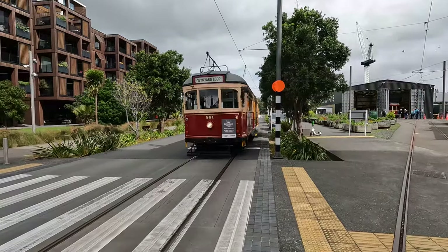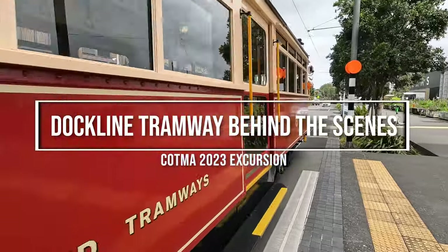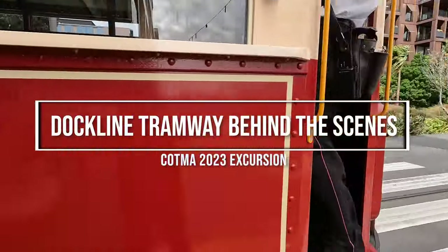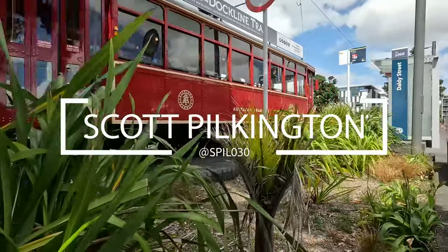Kia ora and welcome for a tour of the Dockline Tramway. This was the fourth full day of the Council of Tramway Museums Australasia, or COTMA for short. Conference delegates had a quick bite to eat and then came round to Dockline for a bit of an exploration.